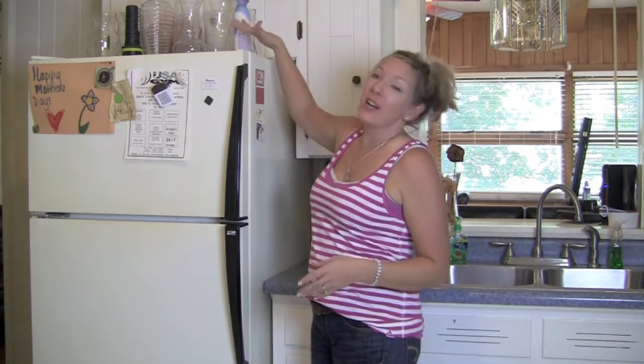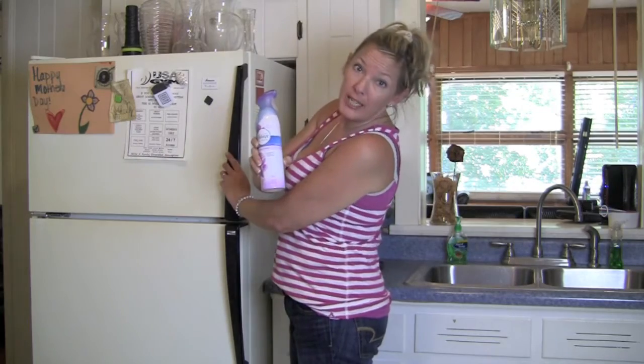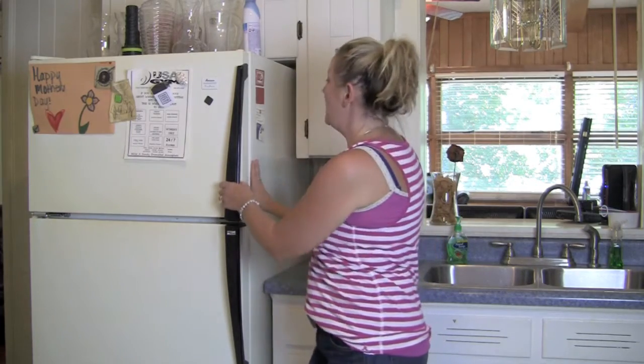So, top of the fridge — there are a collection of vases, a flashlight, some Febreze, which is important if you have pets. There's all kinds of random stuff up here, so that obviously needs to be cleaned out.